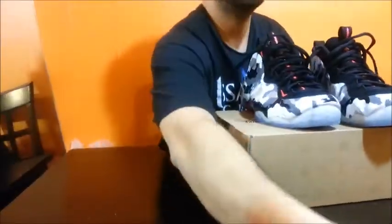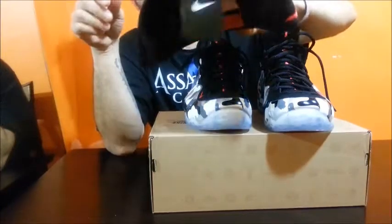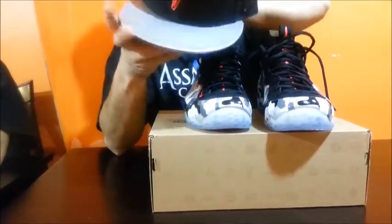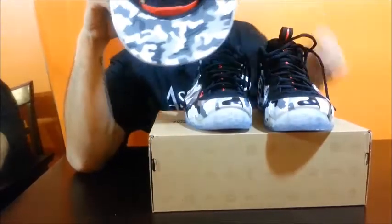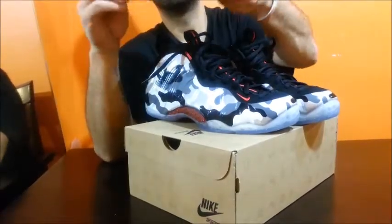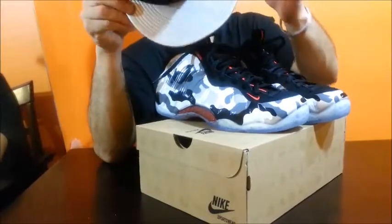I forgot to show you guys the hat — they had this hat down there too. You got the Penny logo; it's a snapback with the red snap, red air holes, red Penny logo. You got the high voltage lightning bolt on the side embroidered in red, and then you got the Nike check embroidered in black. And then obviously you got the camo joint under the brim. Over here you got that silver on the side, also in the camo. Can't go wrong.